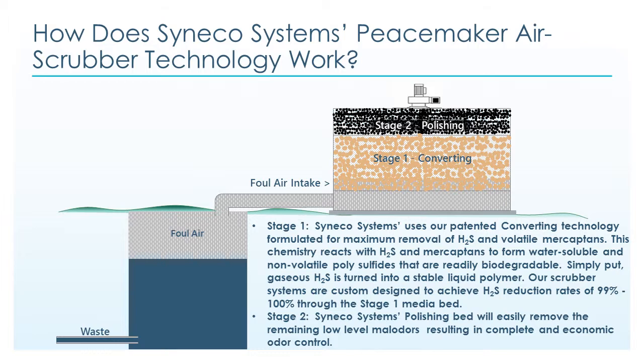In stage two, the Cineco Systems polishing bed will easily remove the remaining low-level malodors, resulting in complete and economic odor control.